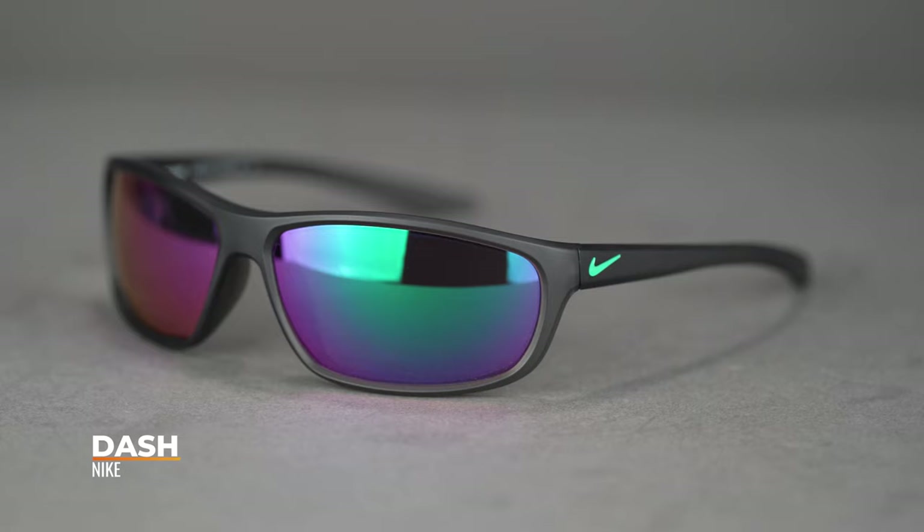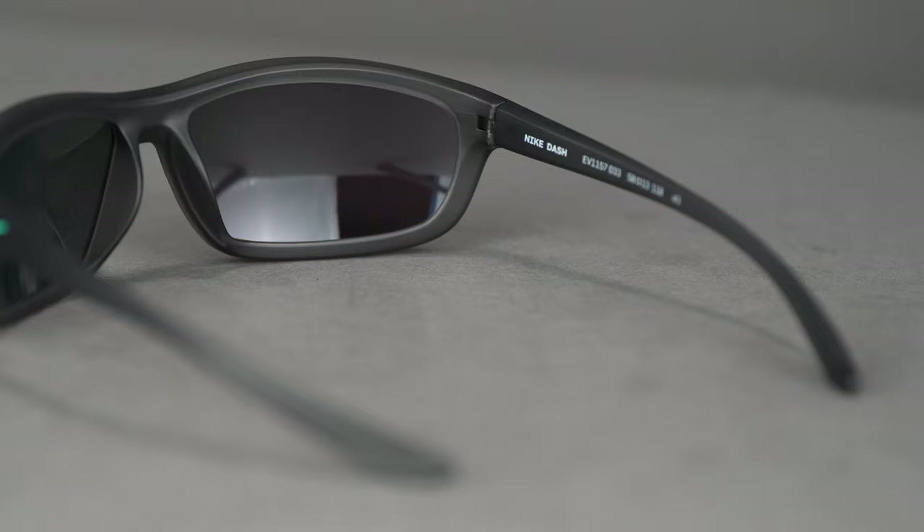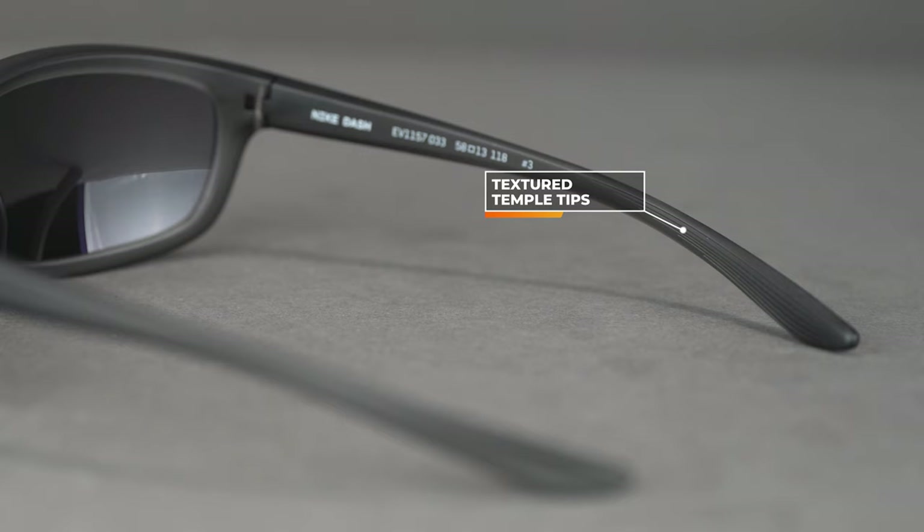First up, we have the Nike Dash. This is the one I mentioned that doesn't have any grip material — no rubberized material, no grip material, either on the nose or in the temples. However, in the temples, they designed a textured temple tip that helps to directionalize moisture and keep it away from that contact area so it can do a better job of gripping. With its high tension hinges, proper fit, straight back temple design, and the way it hugs the face, slipping shouldn't be a concern anyway — just something to be aware of.